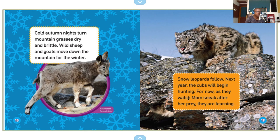Cold autumn nights turn mountain grasses dry and brittle. Wild sheep and goats move down the mountain for the winter — Asiatic ibex, Central Asia. Snow leopards follow. Next year the cubs will begin hunting. For now, as they watch mom sneak after her prey, they are learning.